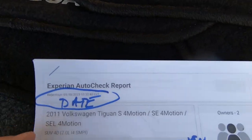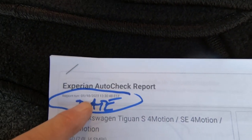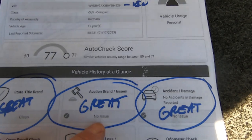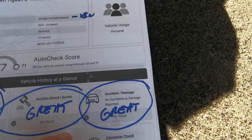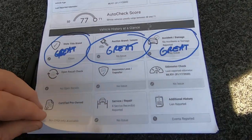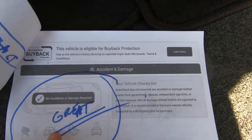Here is the AutoCheck — this will be linked in the ad. I ran it today: 118 of 23. It says no title brands, it's clean, no issues, no auction brand issues, no accident issues. Those are the most important ones — no accident damage at all.